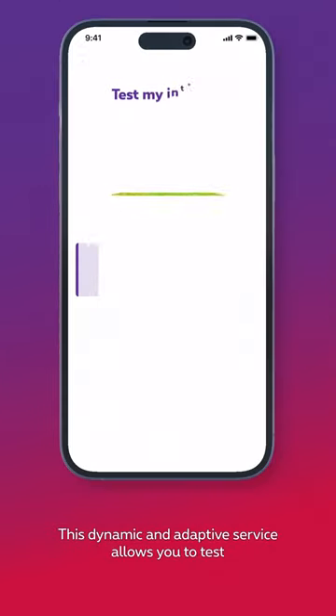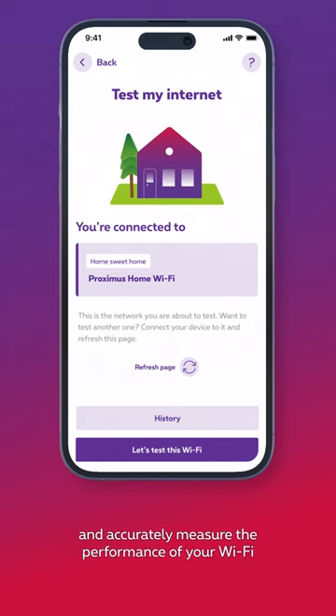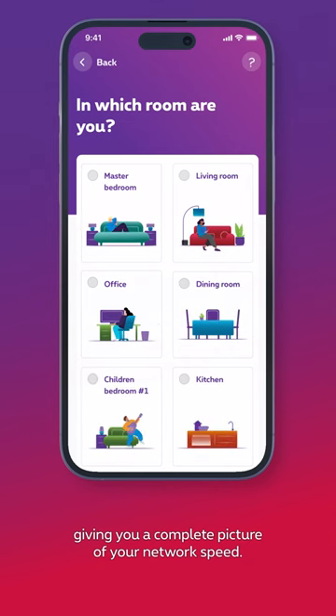This dynamic and adaptive service allows you to test and accurately measure the performance of your Wi-Fi in each room of your home, giving you a complete picture of your network speed.